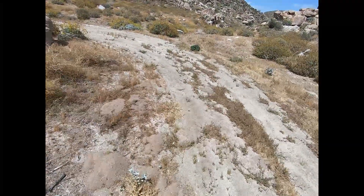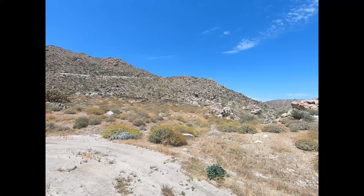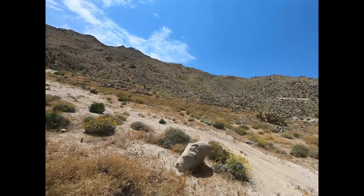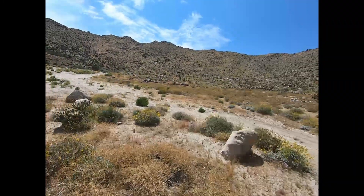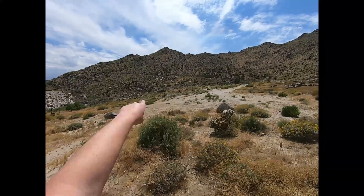Hey y'all, I'm out here again. I did some research and I found the site of an 1860s stagecoach stop. And as you can see, there's a bunch of walls still up. This was kind of a crossroads — the stagecoach trail goes up there, you can see it going up that way.